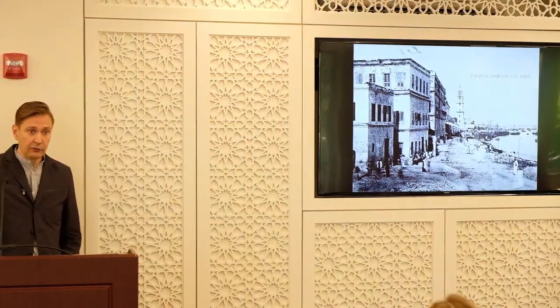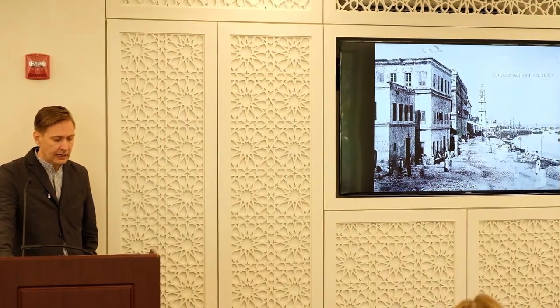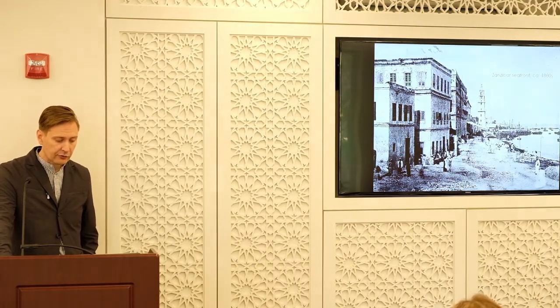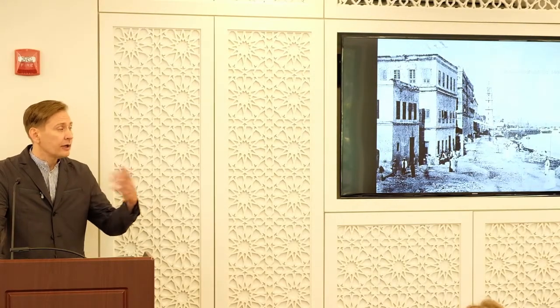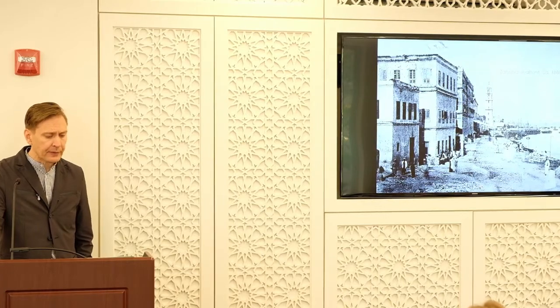Bargash also dramatically expanded his father's commercial vision by purchasing German and Scottish steamships and establishing a direct steamship service between Zanzibar and Bombay — Bombay being the rising industrial heart of the Western Indian Ocean in the 1870s. This was quite important because it regularized trans-oceanic traffic and, by the 1870s, freed Indian Ocean travel from the rhythms of the monsoon, allowing year-round steamship service and bringing significant revenues to Zanzibar's coffers.